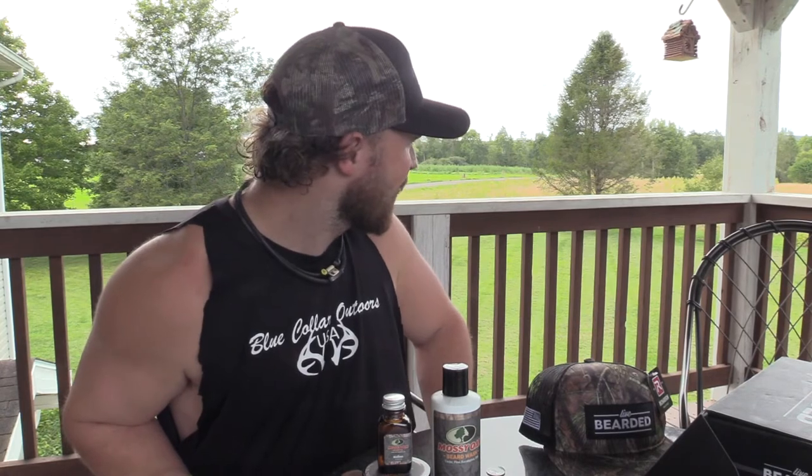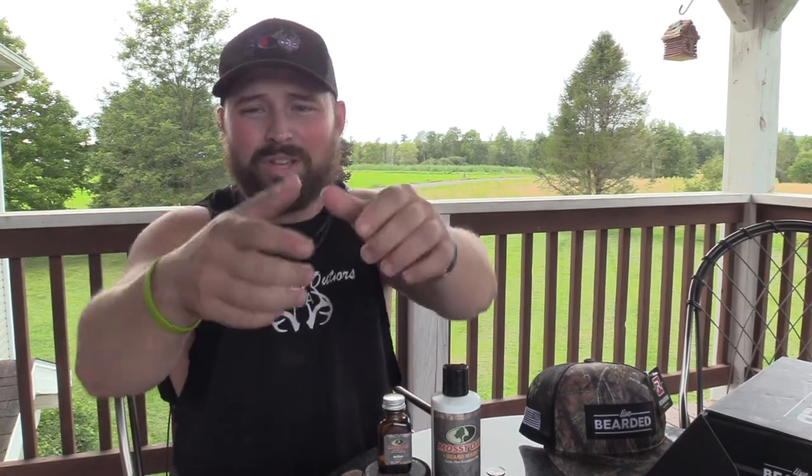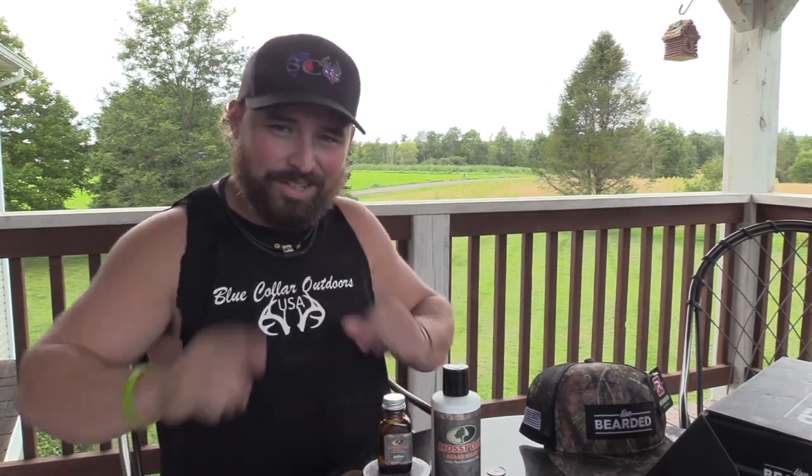Thank you to Live Bearded for sending me this care package well before the release — it means a lot. We'll have a full review coming. I just wanted to do an overview on the scent and get that to you. This is Jake Sleesman, Blue Collar Outdoors. Get over to Live Bearded, sign up for the VIP, pre-order because it's going to sell out quick. This scent is perfect — reminds you of being in the stand, and there ain't nothing better than that. Thumbs up, subscribe if you haven't, and we'll catch you on the next one.